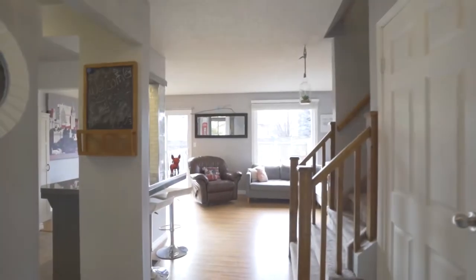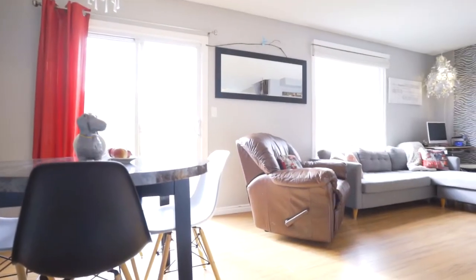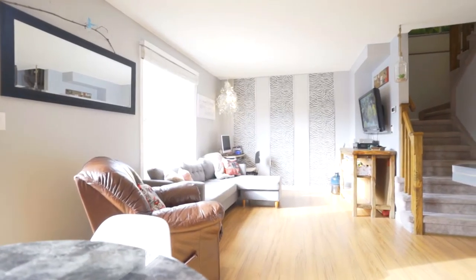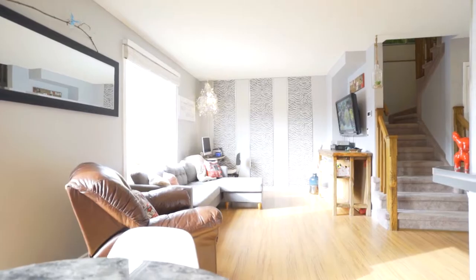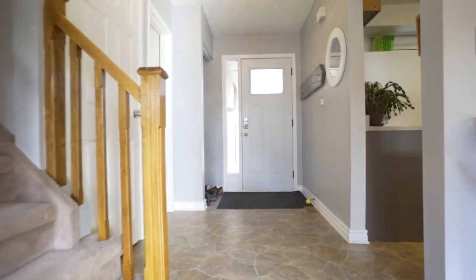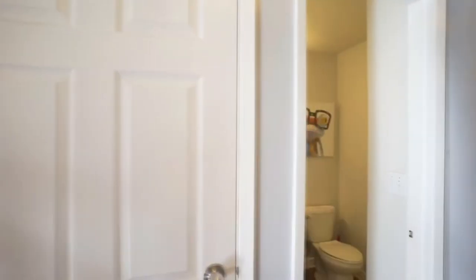You will notice right away as soon as you walk into this home, the natural light pouring in through the windows, which adds to the open concept spacious feeling. The foyer is also spacious and bright. It feels as if you've arrived home the minute you step in the door. The powder room is conveniently placed right off the foyer and kitchen.